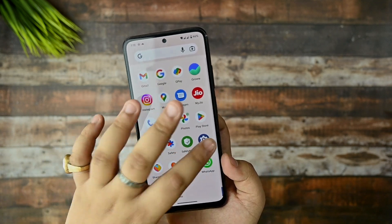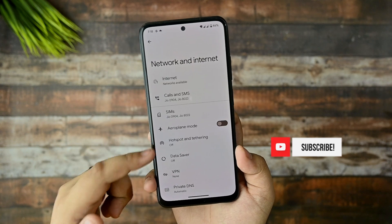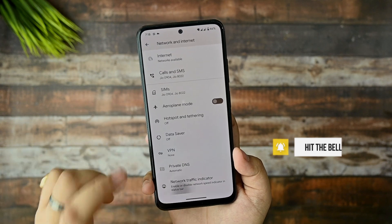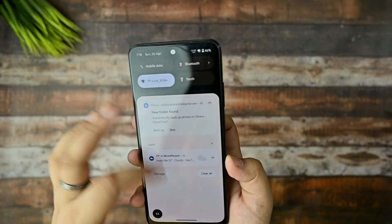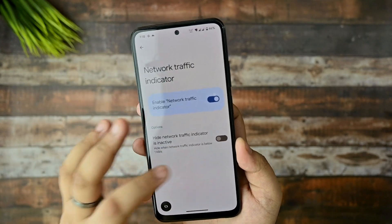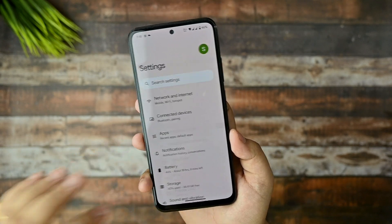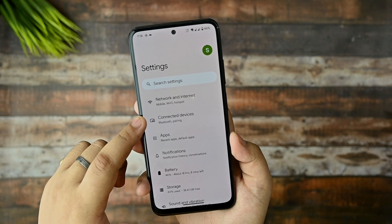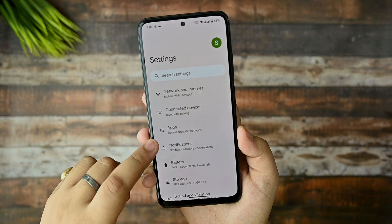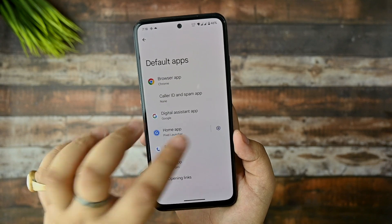Now let's dive into internet settings. There's nothing new added in the network traffic indicator, and it's working fine. Calling quality and call reception have no issues. In terms of Wi-Fi, I'm getting my full Wi-Fi speeds on this ROM.